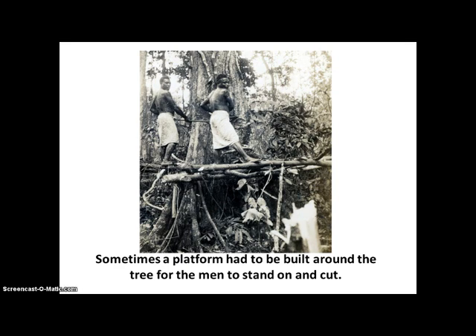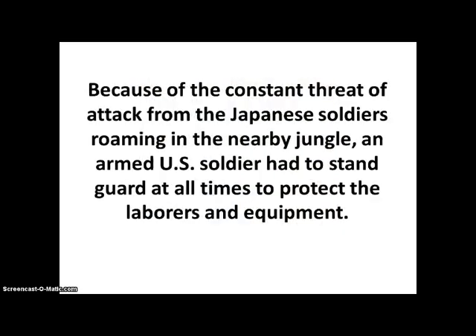Sometimes a platform had to be built around the tree for the men to stand on and cut. Here we see two native New Guinea laborers cutting a tree with axes. Because of the constant threat of attack from Japanese soldiers roaming in the nearby jungle, an armed US soldier had to stand guard at all times to protect the laborers and equipment.